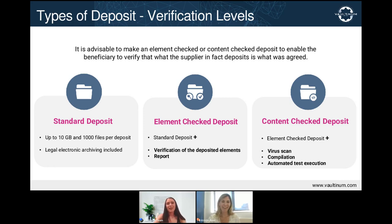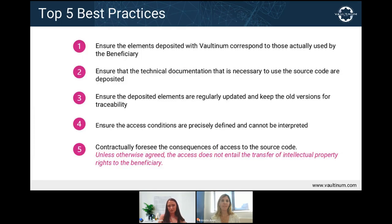Can you talk about some best practices for a successful escrow? If you're a beneficiary and you are already carefully negotiating and clearly defining the release conditions and update frequency, why would you not take the final step and ensure that the source code deposited with Valtanum is in fact the source code used — by selecting either the element checked or content checked deposit?